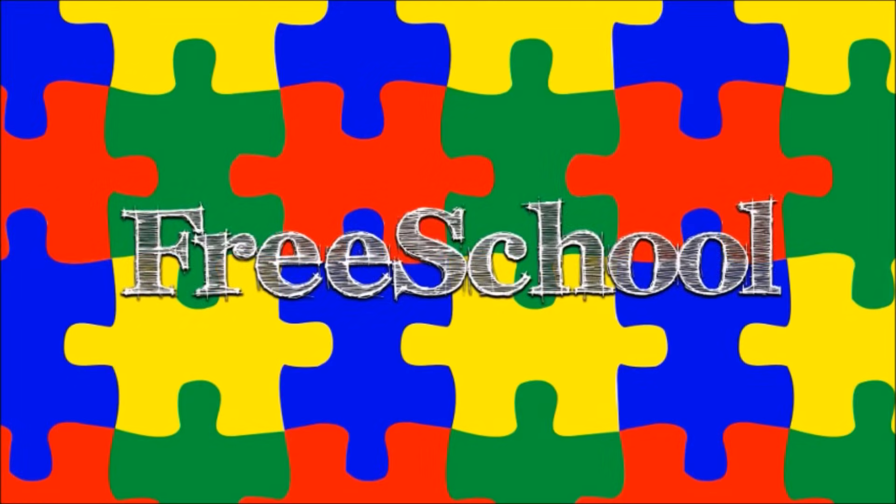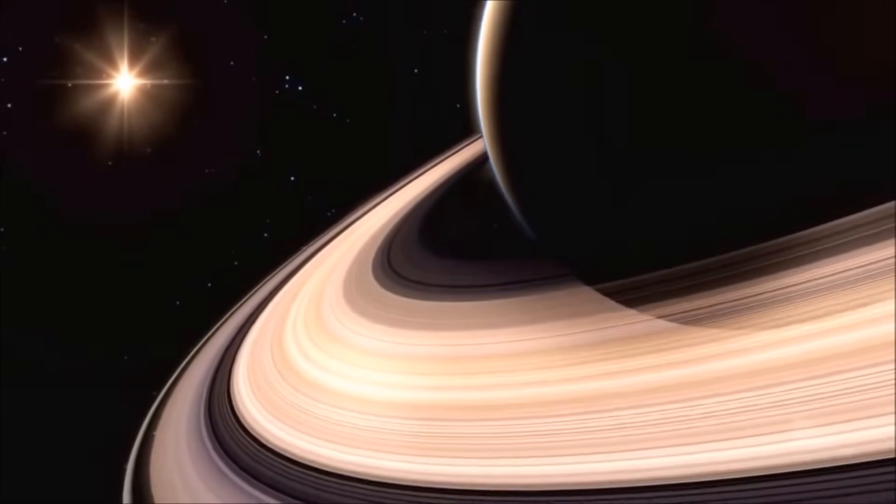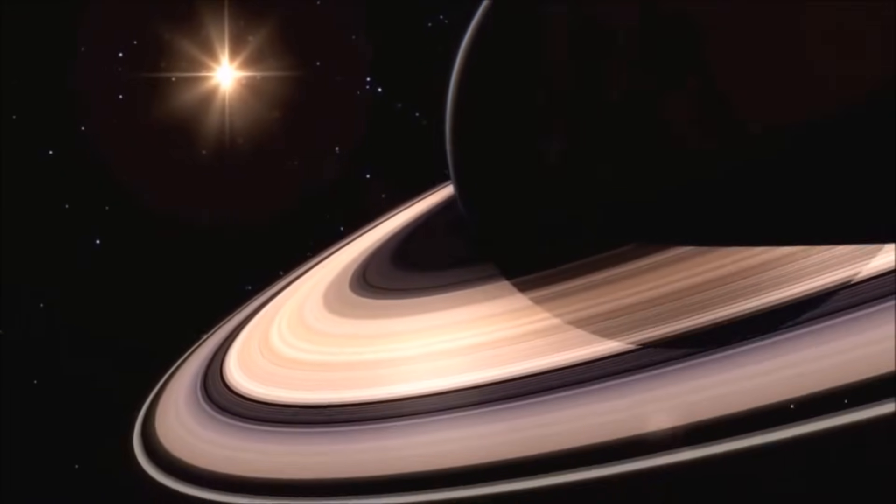You're watching FreeSchool! Saturn, the sixth planet from the Sun, is the second largest planet in the Solar System, smaller only than Jupiter.